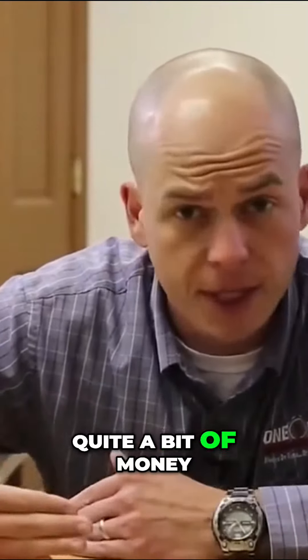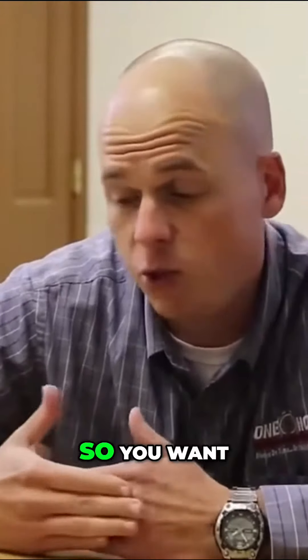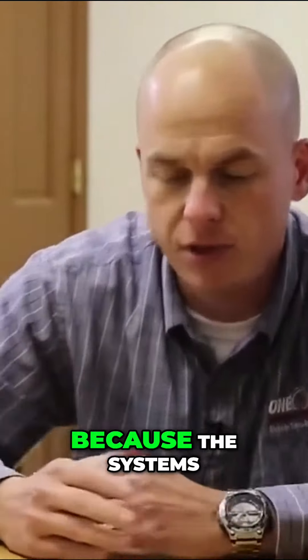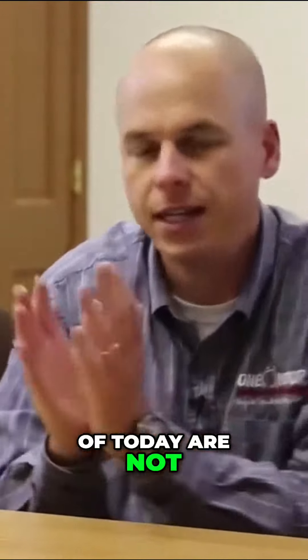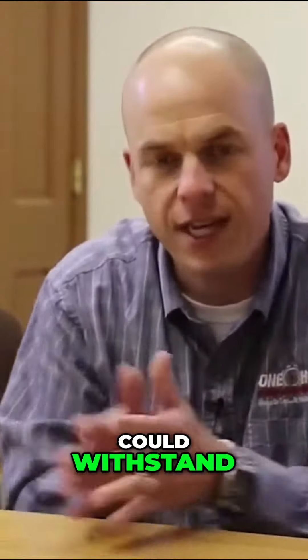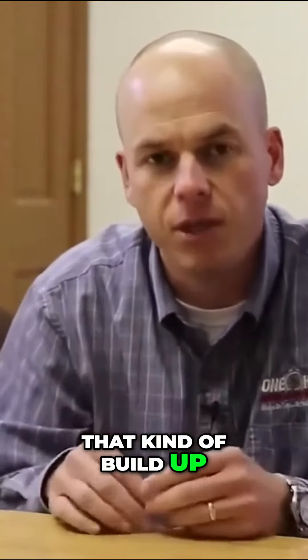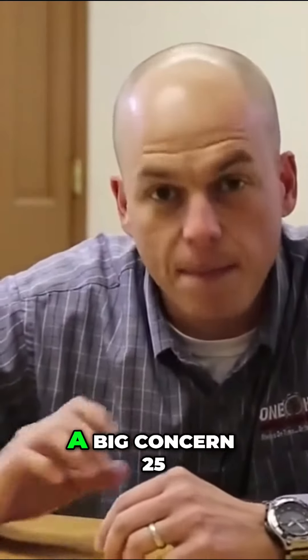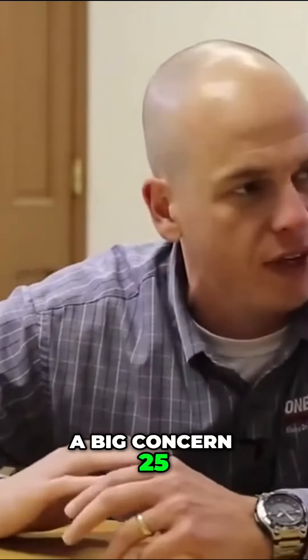These units cost quite a bit of money — it's quite a bit of investment — so you want to keep protecting your investment by having it serviced, maintained, and cleaned. Because the systems of today are not like the systems 25-30 years ago that could withstand that kind of buildup. They had thick copper, and efficiency was not a big concern 25-30 years ago.